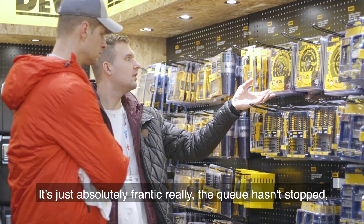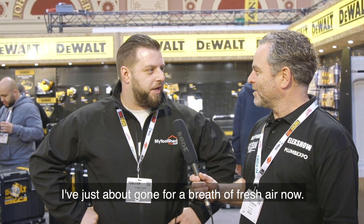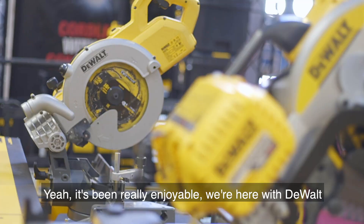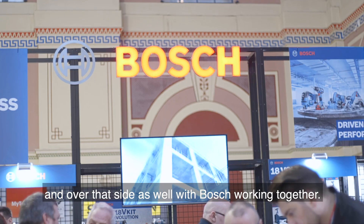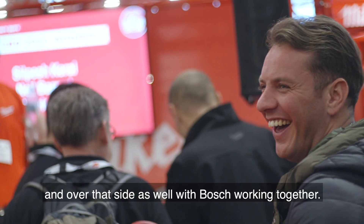Absolutely incredible, just absolutely frantic really. The queue hasn't stopped, just about gone for a breath of fresh air now. It's been really enjoyable. We're here with them all, and over that side as well with Bosch, working together. Fantastic.